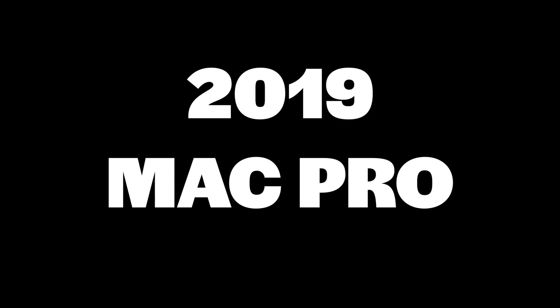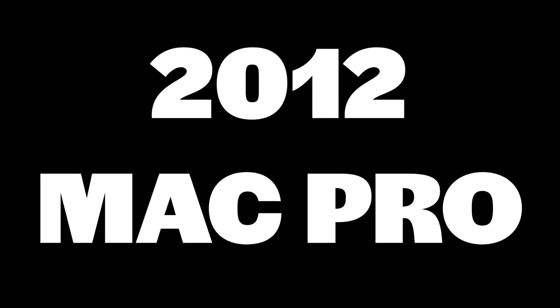I knew exactly the computer that I should be getting. That's right — I got the 2009 Mac Pro.